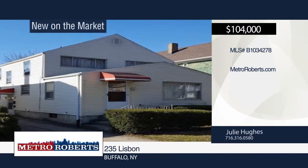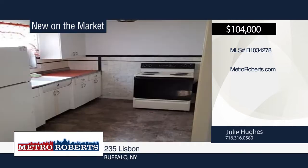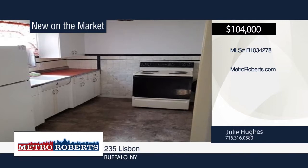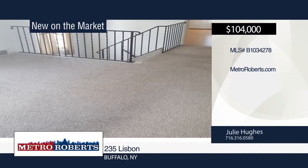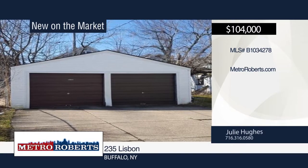Welcome to this 2-3 double built in 1952. It offers a maintenance-free vinyl exterior and newer roof. It's located close to UB, VA hospital, and public transportation. This is a great investment and income opportunity. For more information and to schedule a tour, contact Julie Hughes.